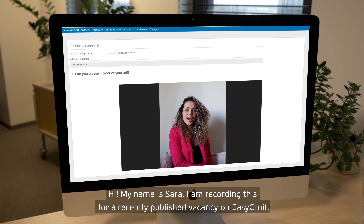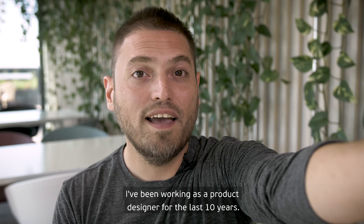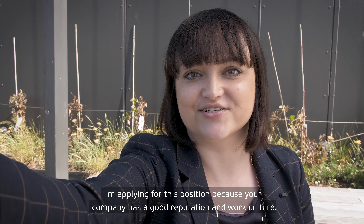Hi, my name is Sarah. I am recording this for a recently published vacancy on EasyCroot. I've been working as a product designer for the last 10 years. I am applying for this position because your company has a good reputation and work culture. Please consider the following qualifications attached to my job application.